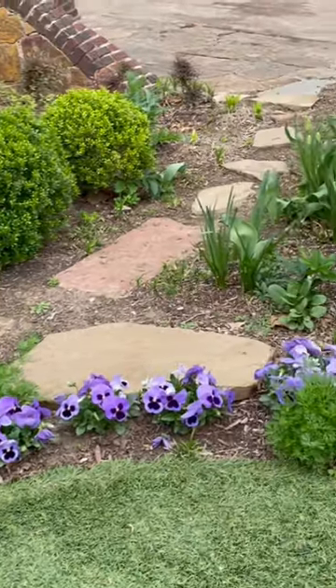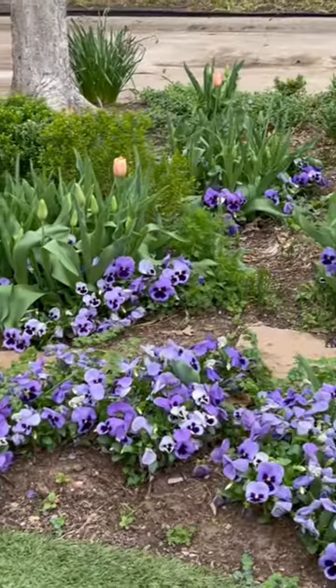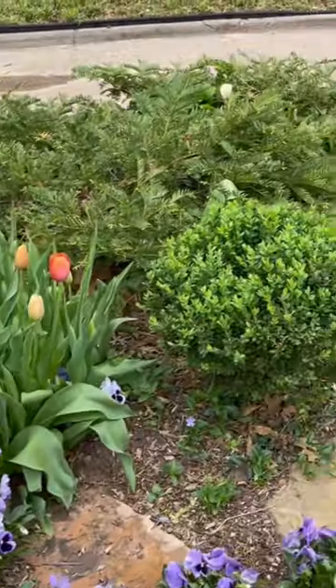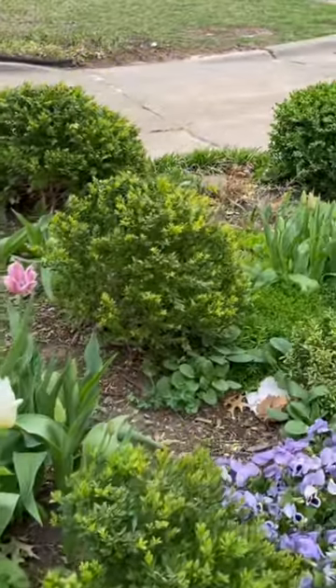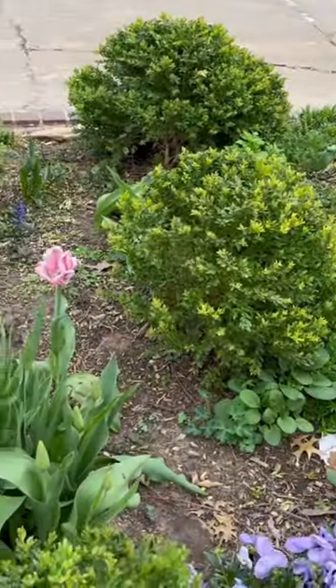Everything's just looking so good. I'm hoping the wind holds off all this week — it's supposed to cool down just a little bit — but I'd expect within the next week or week and a half for all of this to be in full bloom.